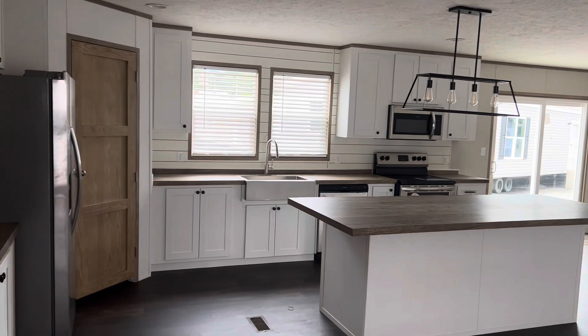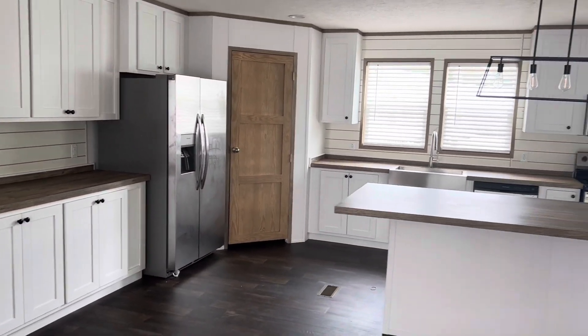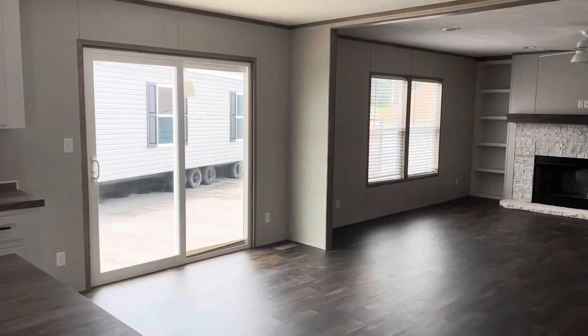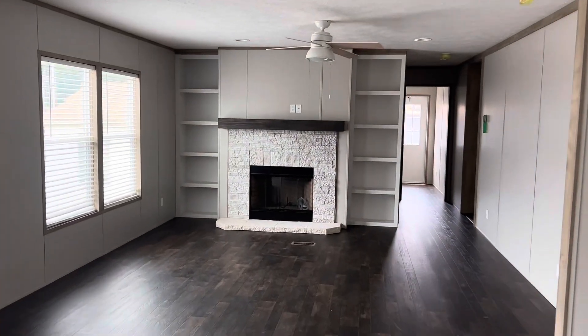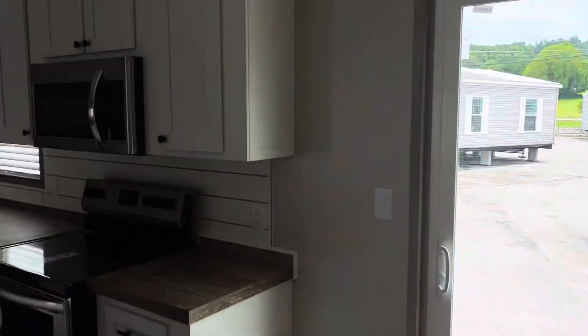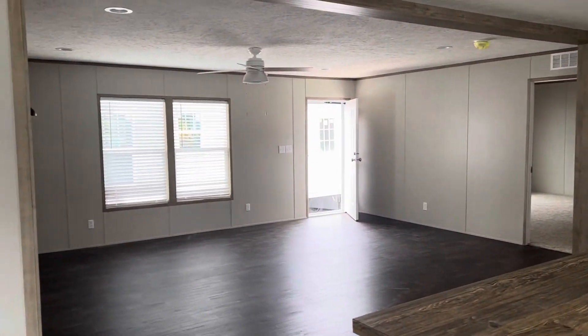Check out this amazing kitchen. I love the den with the fireplace and the built-in bookshelves. You've got a ton of space there for a dining area right off the kitchen. This kitchen's got everything you need — tons of cabinet space.